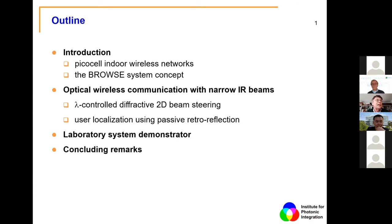Let me first outline what I would like to tell you. First, why picocells are important for indoor wireless networks in order to increase capacity. Then, in detail, the BROWS system concept — a concept for beam-steered, high-speed optical wireless communication. I'll explain how we envisage narrow infrared beams being steered towards the user by wavelength control and diffractive optical elements. I'll also cover user localization using passive retroreflection, our demonstrator, and concluding remarks.